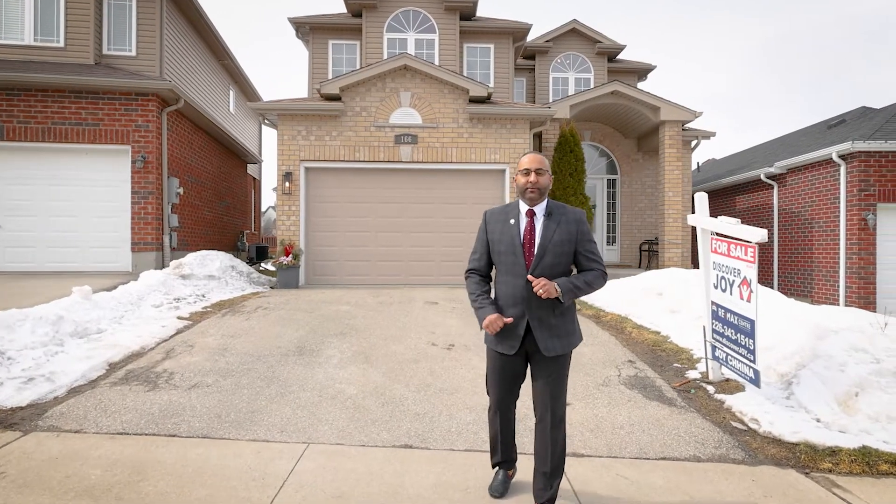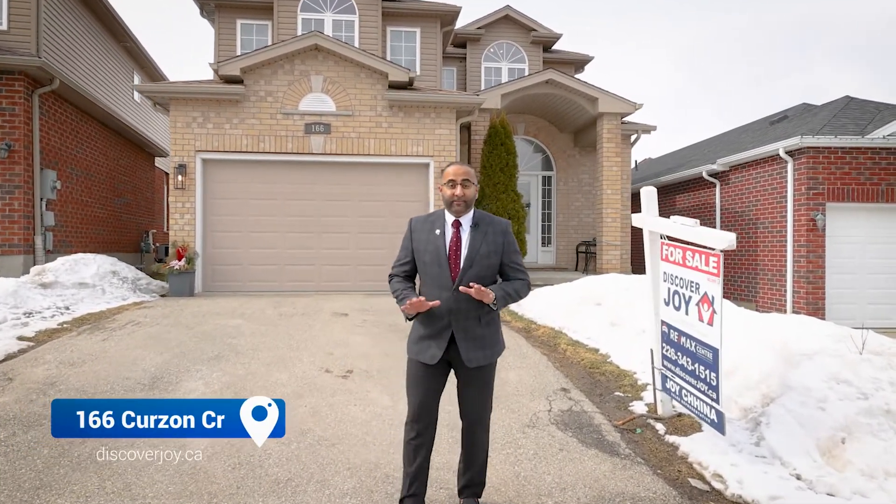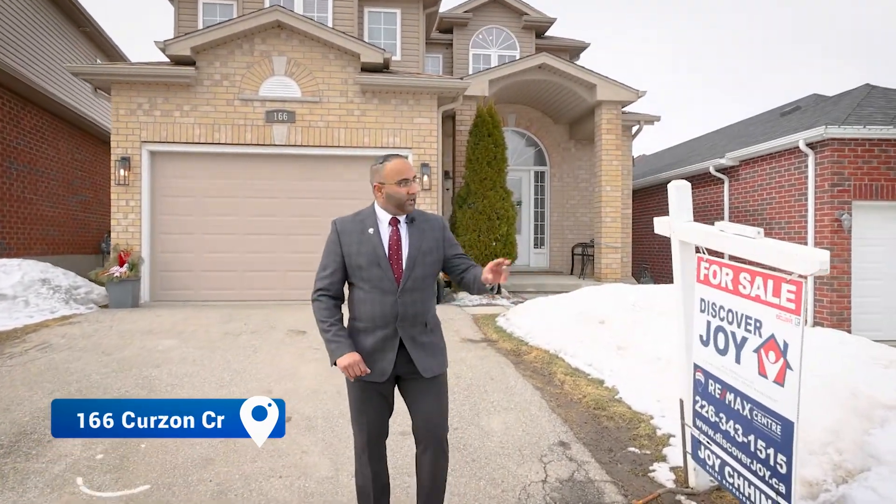Hi guys, Joy Chiena here with Discover Joy Chiena and RE-MAX Real Estate Centre. Welcome to 166 Curzon Crescent in the very desirable West End of Guelph, located close to so many great amenities, just up the road from Ellis Creek Park, seconds away from Costco as well, and the West End Rec Centre is close by.